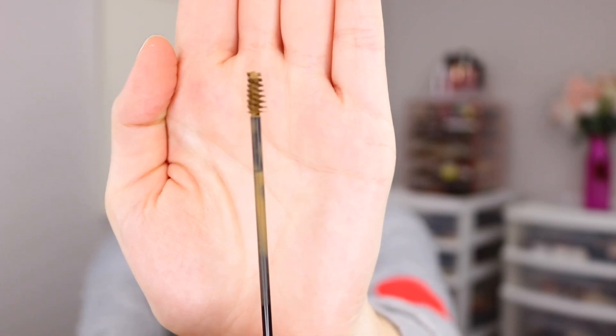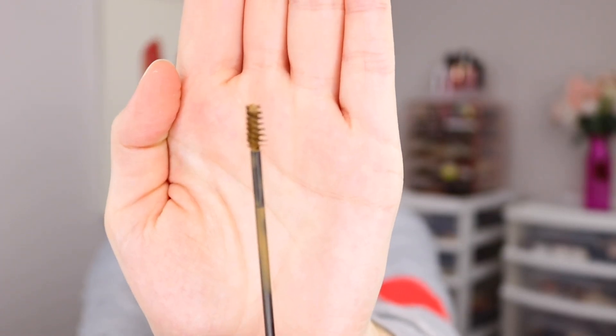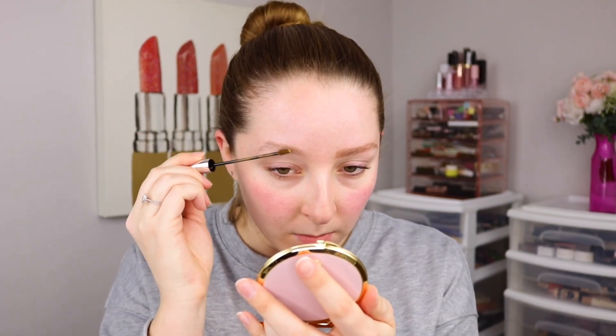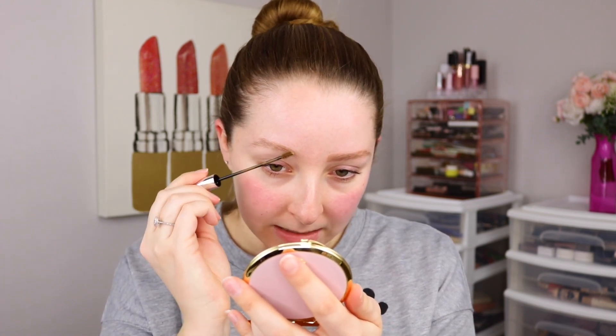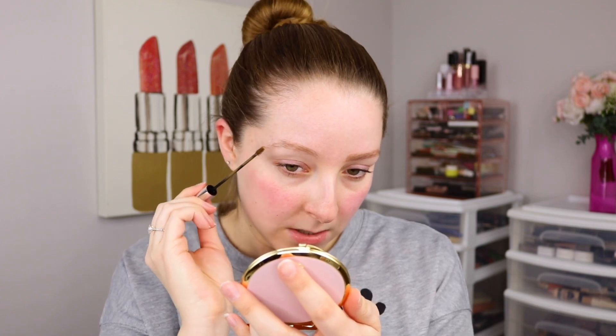This looks like a good wand. I like my brow gel wands to be small so I can get more precise and detailed, and you can see what this looks like — it's exactly the type of wand that I would want. So first I'm going to apply it to the brow without the pencil so we can see the true color and whether it really does hold up to all of those claims.